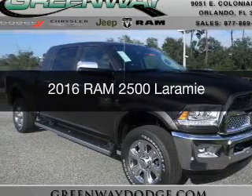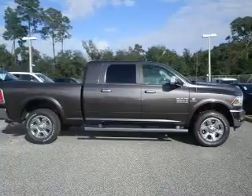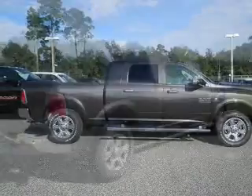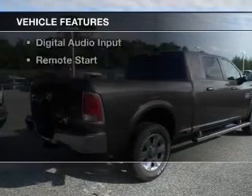This is a new 2016 Ram 2500. It's powered by 4-wheel drive, a 6.7-liter 6-cylinder engine, and a 6-speed automatic transmission. The features include internet connectivity,